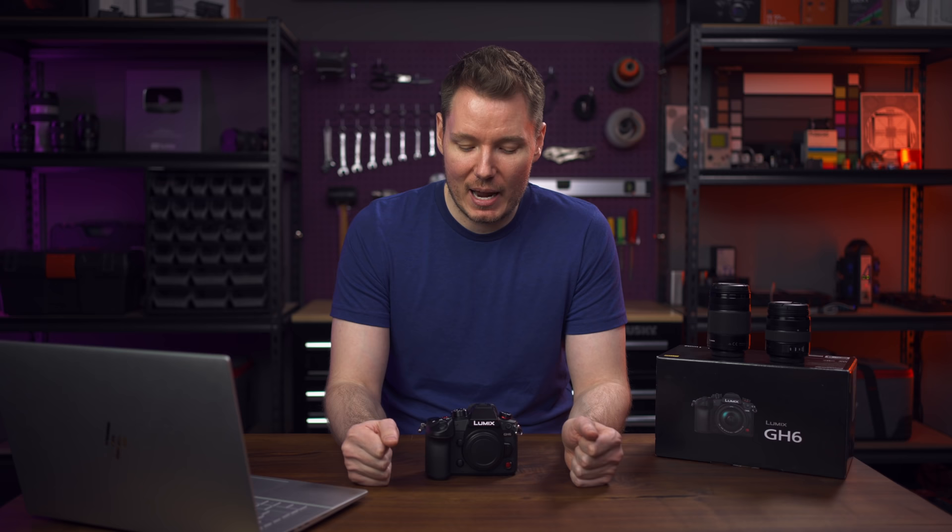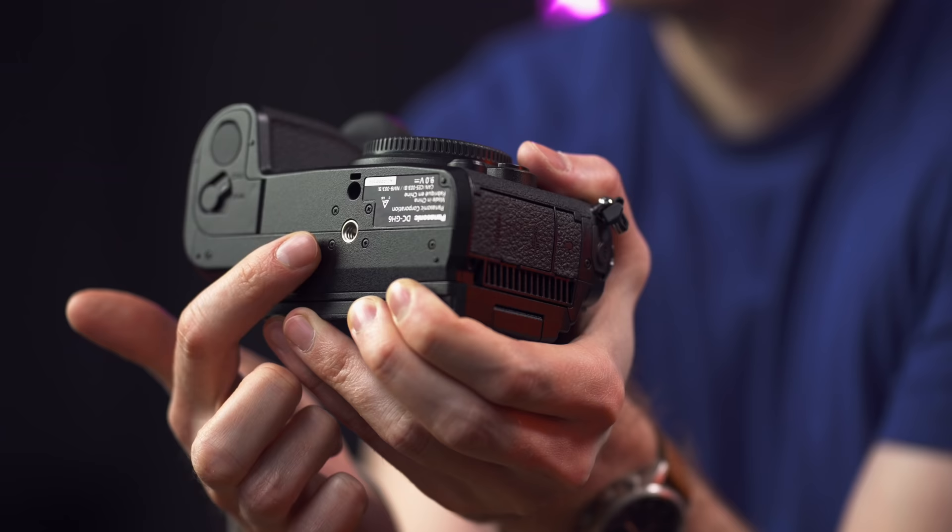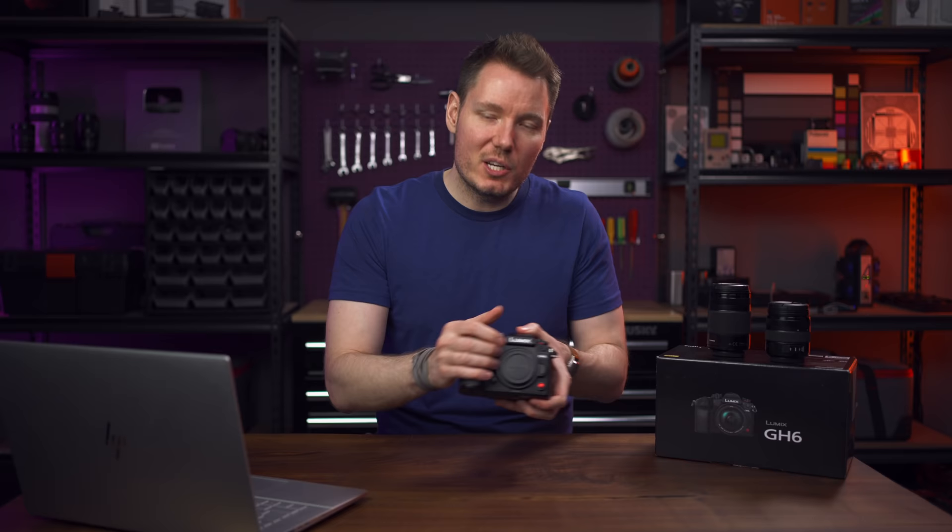I'm not going to buy this camera — Micro Four Thirds is dead to me. I could see it being useful to people who need all the features and functionality, and I commend Panasonic for what they've put in here. One last thing: there's even a pinhole on the bottom near the tripod mount so when you use a quick-release plate, you can put a little anti-rotation spring in there so it doesn't rotate on you. They thought of everything. Good job, Panasonic.